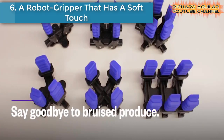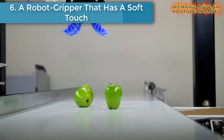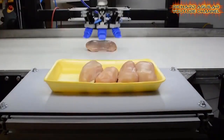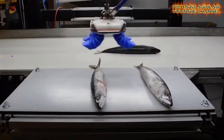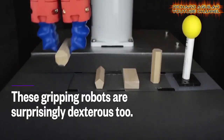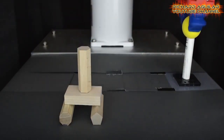Number six is a robot gripper that has a soft touch. Soft Robotics is developing an articulated robotic gripper capable of handling all types of objects. It's especially great for handling produce such as meat and vegetables. Soft robotics grippers are compatible with most food-safe robots used in many processing plants.